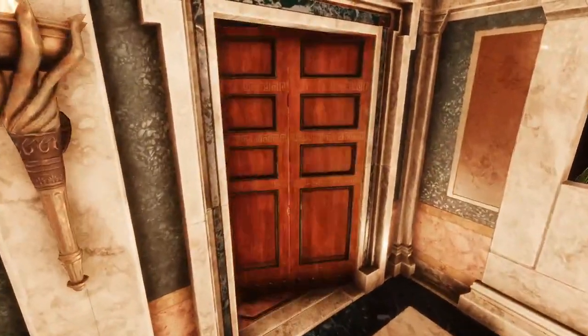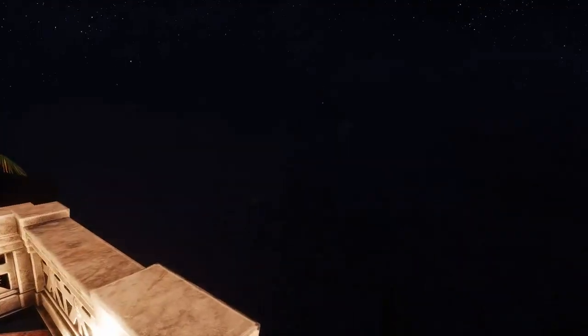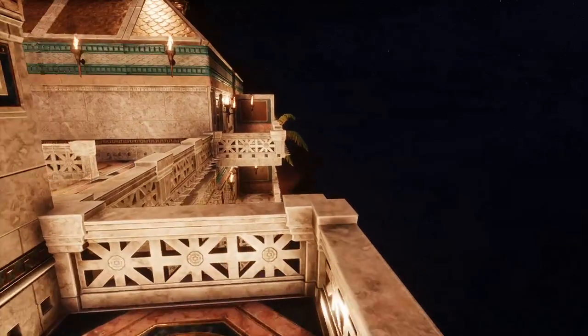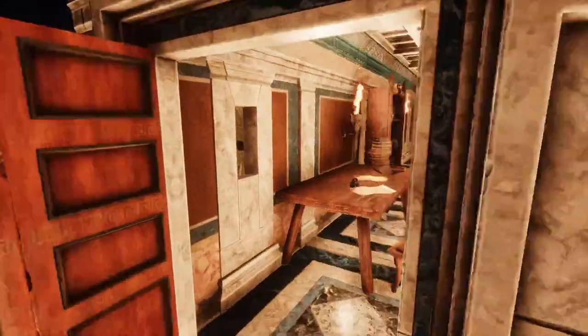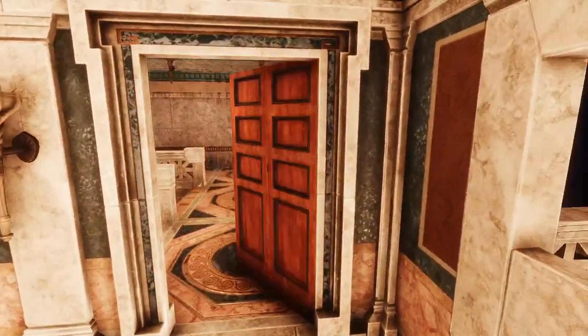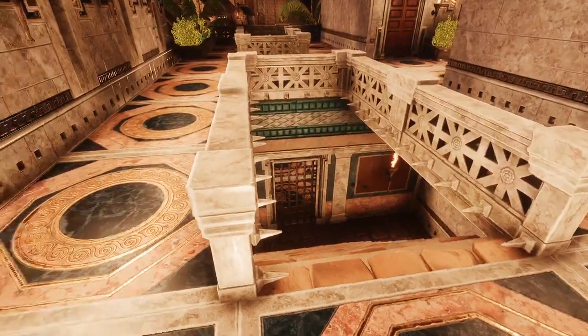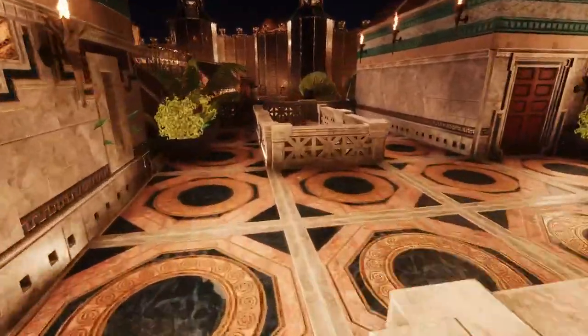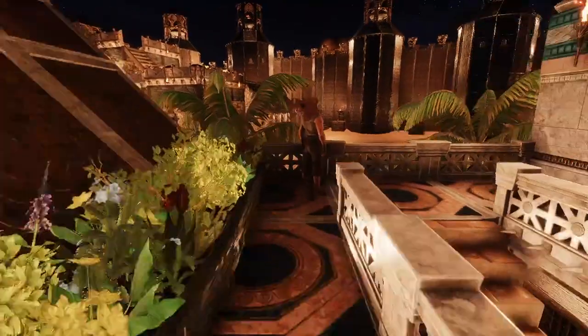And here we have its own terrace with its own view. It's really dark right now — look at the stars. We have this external area. Those are the stairs from the kitchen and from the cellar. This is an external area leading to the upper rooms.